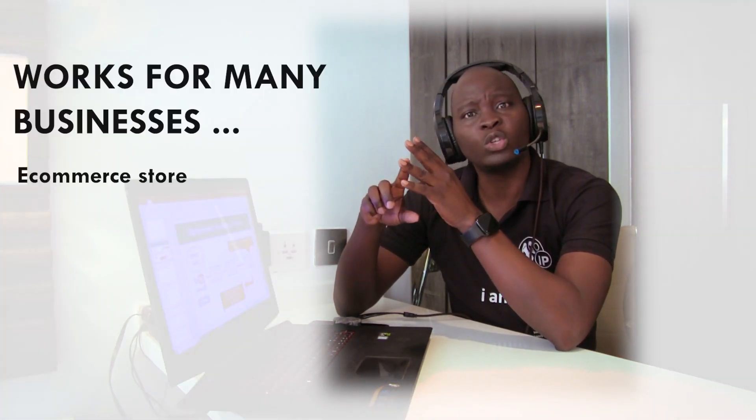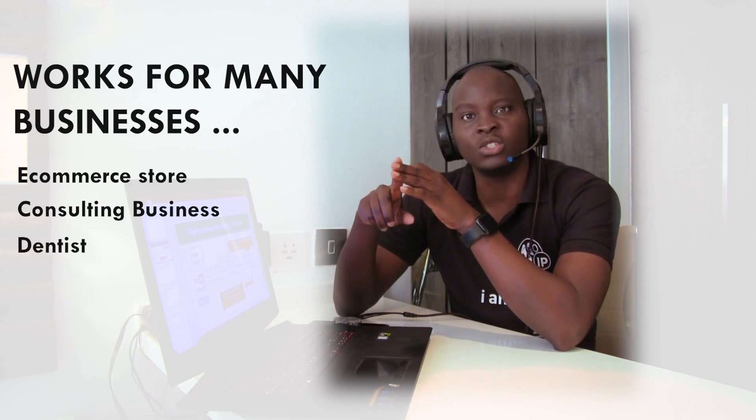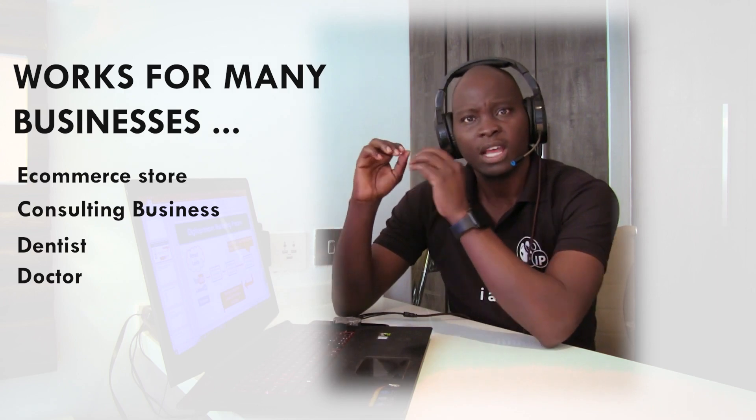The way this process works, it doesn't matter whether you have an e-commerce store, you're running a consulting business, you're a dentist, a doctor — whichever business you're in, you can always customize this process to make it work for you. The beauty with this process is it only has three parts that you need to focus on, streamlined so you can scrap away everything else that does not add to your profitability.